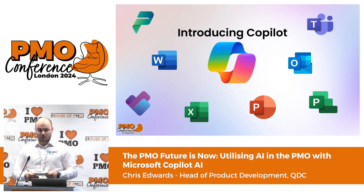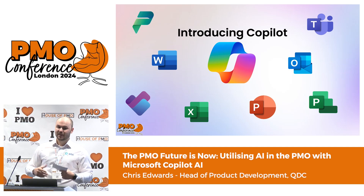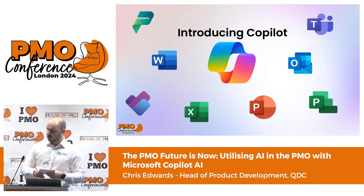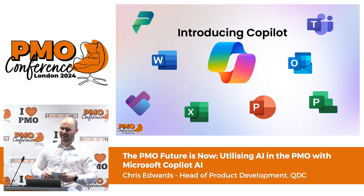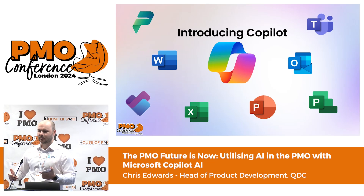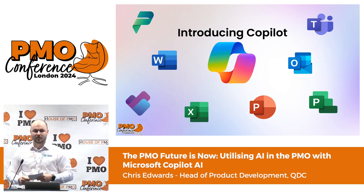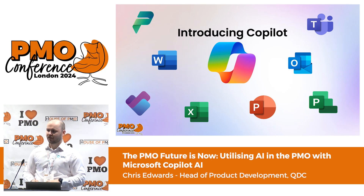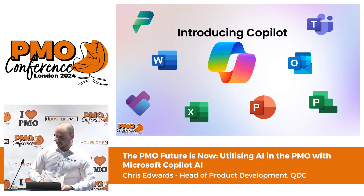I'm sure everyone here has heard the word Co-pilot more times than they can count in the last year. It is the latest hot topic within the Microsoft stack, and for good reason — it's already able to interact with so many of your existing tools. Before we move on, let's do a quick survey of the room. Hands up if anyone has used any AI tool at all in either personal or work lives in the last 12 months. And hands up again if you've used Co-pilot specifically within the last 12 months for work. Hopefully throughout the slides you'll learn something new about Co-pilot, and for those who haven't used it specifically, you'll understand how it can benefit you and how you can introduce it to your day-to-day work.